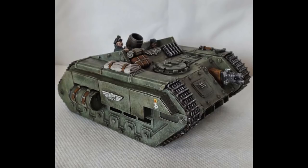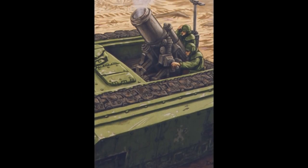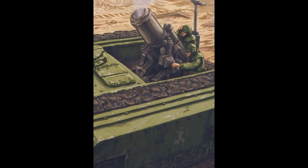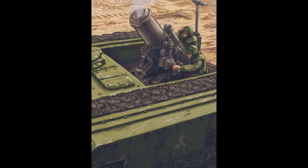This weapon can be switched out for a heavy flamer when used in urban combat deployment. The Griffin can be outfitted with an enclosed crew compartment, which can have a pintle-mounted heavy stubber or storm bolter equipped. It can also be fitted with a hunter-killer missile launcher, extra armor plating, a dozer blade, a mine plow, camouflage netting, a searchlight, and smoke launchers.